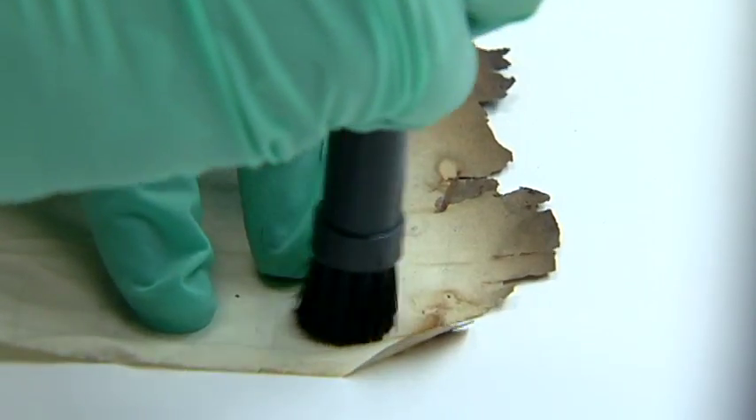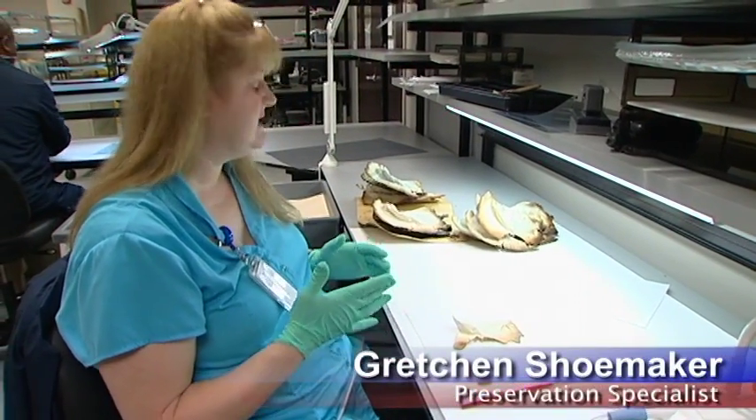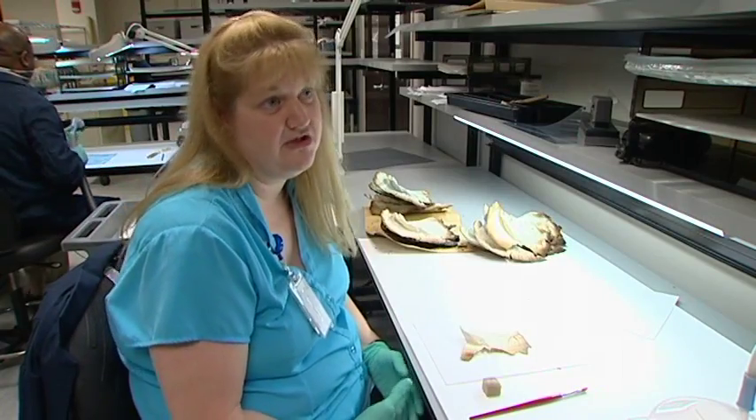The holdings have a number of preservation problems. As I go, I'm checking the small pieces, the bits that fall off. Anything that has information, I'm going to keep.